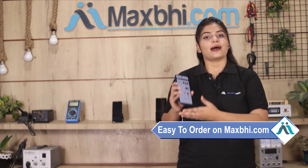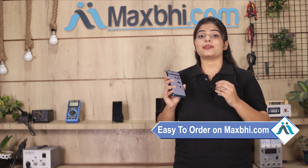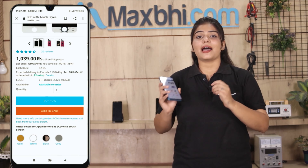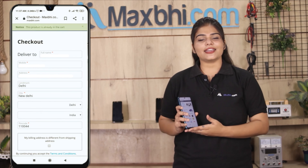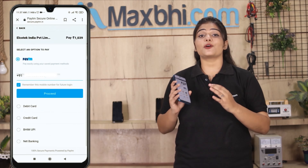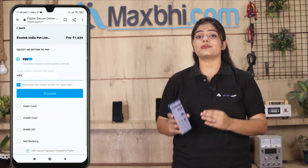Friends, ordering on MaxBhi.com is very easy and simple. Go to our website MaxBhi.com, search and click on the product page, enter your name, mobile number, and address, then click on order. After that, you will be taken to our super secure payment page where you can pay in almost every way.